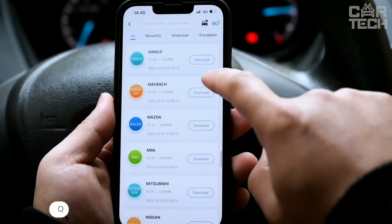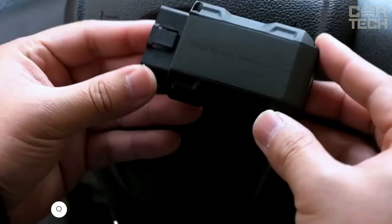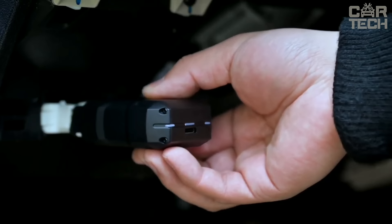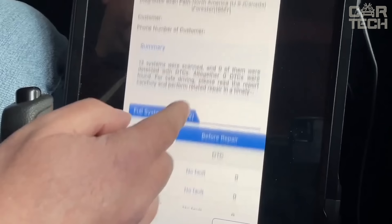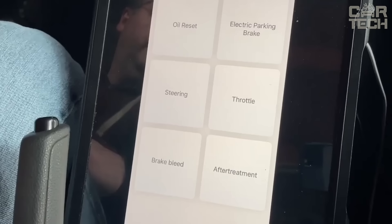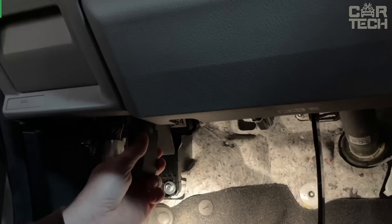You see an auto scanner for car diagnostics. It allows you to read engine fault codes and clear errors in seconds. It connects to the OBD2 connector and works via Bluetooth with your Android or iOS smartphone. With the app, you can perform full diagnostics of all systems, read and reset codes, display engine parameters in real time, and check the readiness of systems.